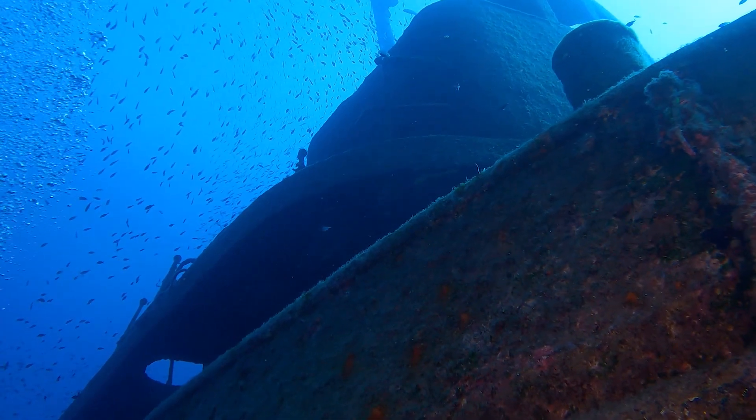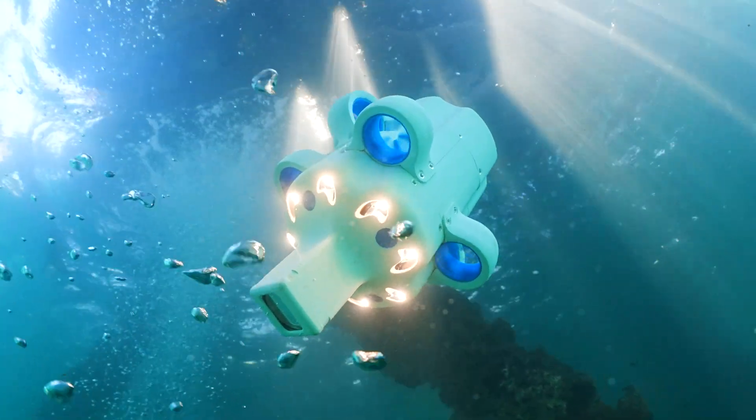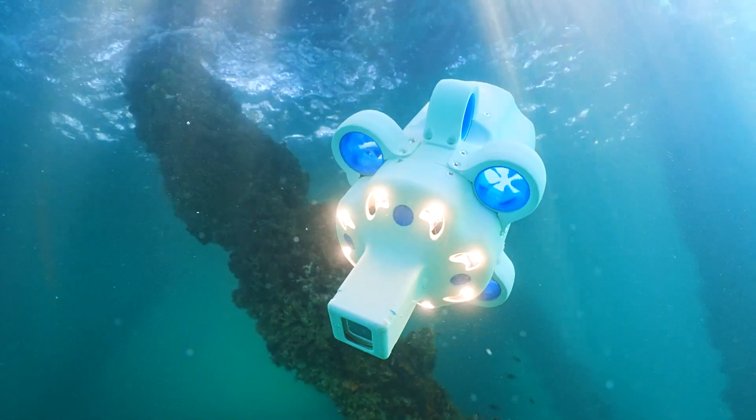It must withstand tremendous pressure, with no access to the internet or GPS. That's where Hydrus comes in — a fully autonomous drone that makes underwater data capture simple and affordable.